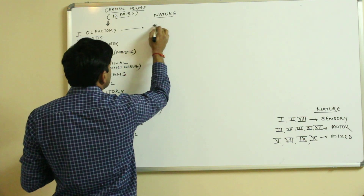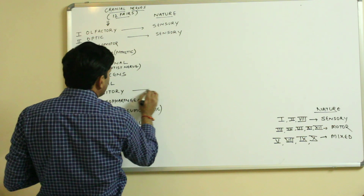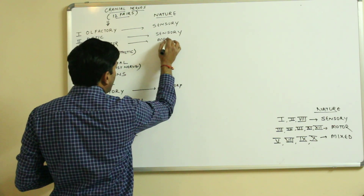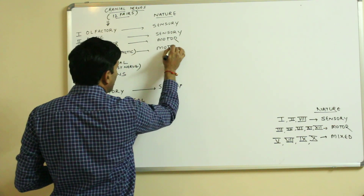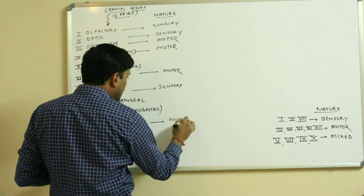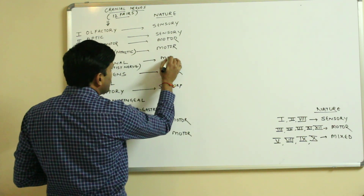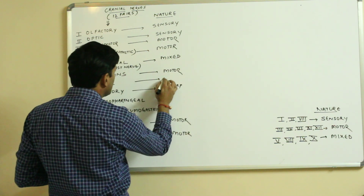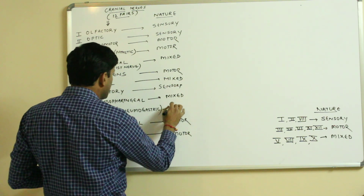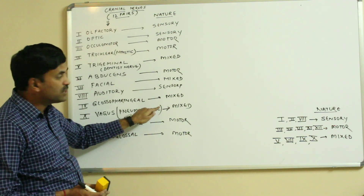Writing out the nature: olfactory — first — is sensory. Second is also sensory. Eighth is also sensory. Third is motor, fourth is also motor, sixth is also motor. Fifth is mixed, seventh is also mixed, ninth and tenth are also mixed.